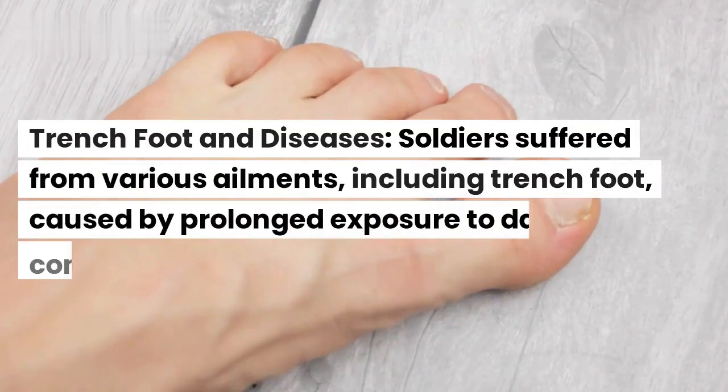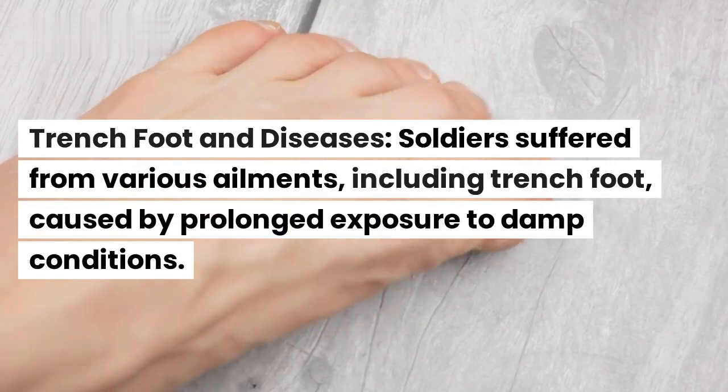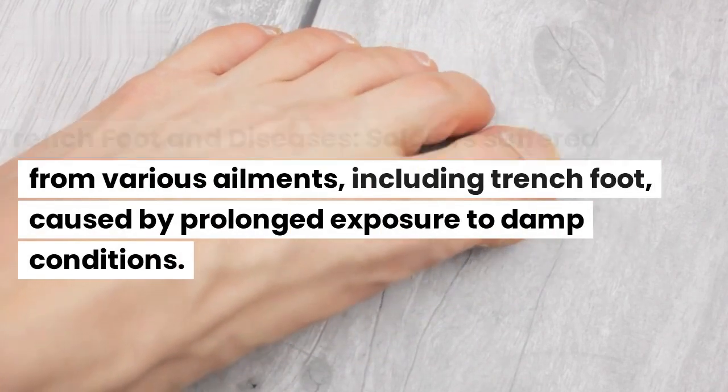Trench foot and diseases. Soldiers suffered from various ailments, including trench foot, caused by prolonged exposure to damp conditions.